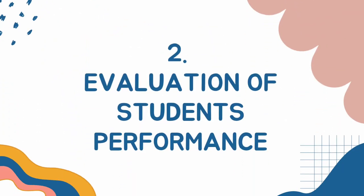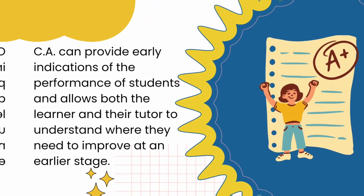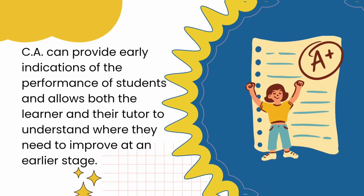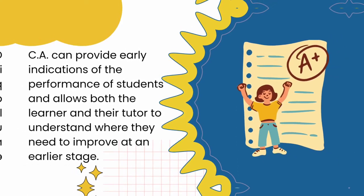Evaluation of Students' Performance: CA can provide early indications of the performance of students and allows both the learner and their tutor to understand where they need to improve at an earlier stage.